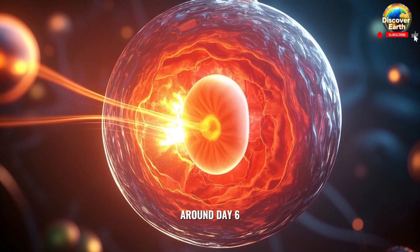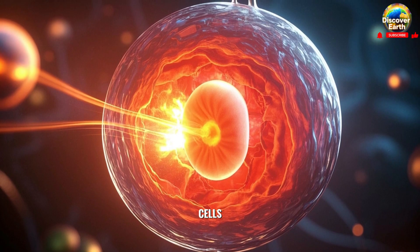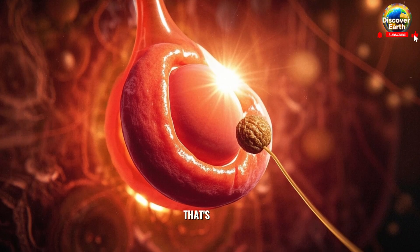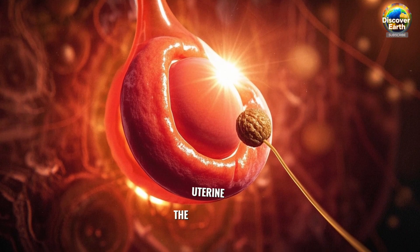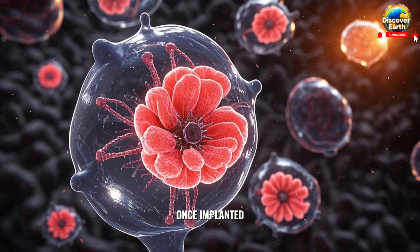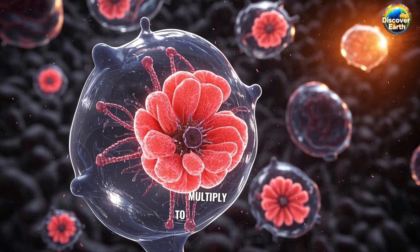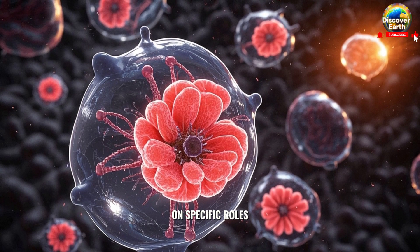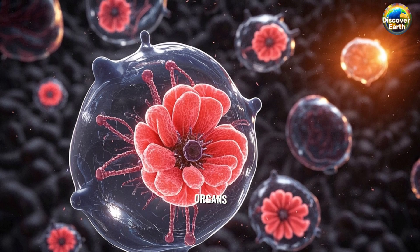Around day six or seven, this cluster of cells, now called a blastocyst, reaches the uterus and gets ready to implant. It sticks to the uterine wall like a sticky little seed taking root in the soil. Once implanted, the cells continue to multiply and differentiate, meaning some cells start to take on specific roles and develop into different tissues and organs.